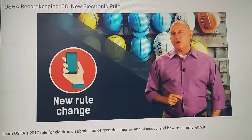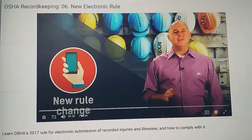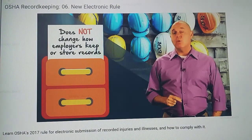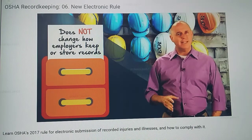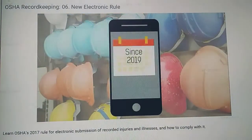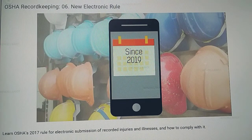Here are a few more things you need to know about this rule change. The revised rule does not change how employers keep or store records. It simply adds electronic submission of the data to the current process. Since 2019, the yearly deadline for electronic submission is March 2nd.